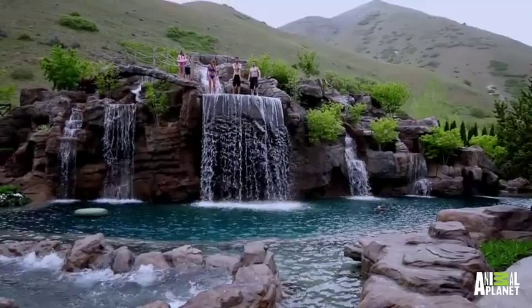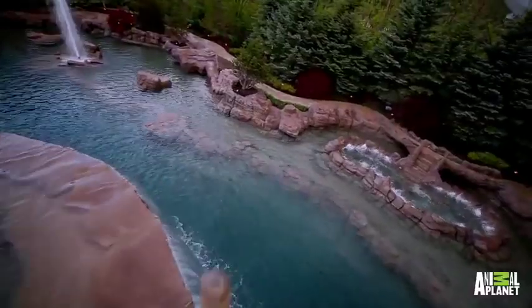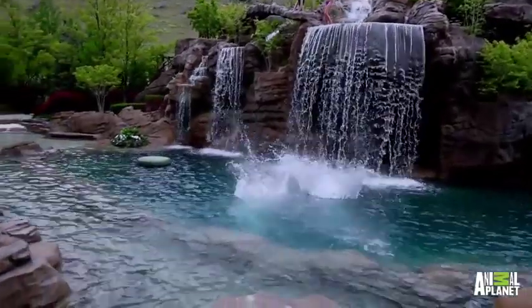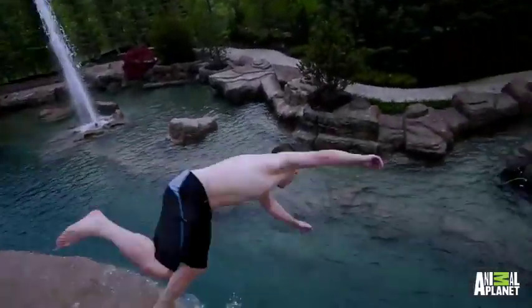There are five waterfalls, the tallest towering at over 20 feet and ushering over 3,000 gallons of water per minute over its edges.